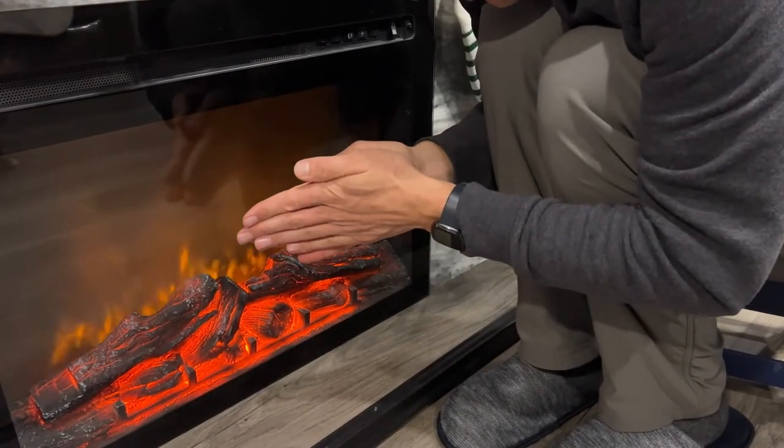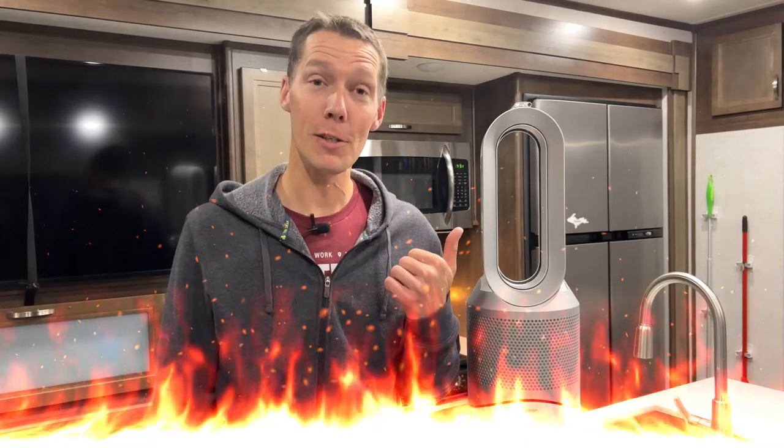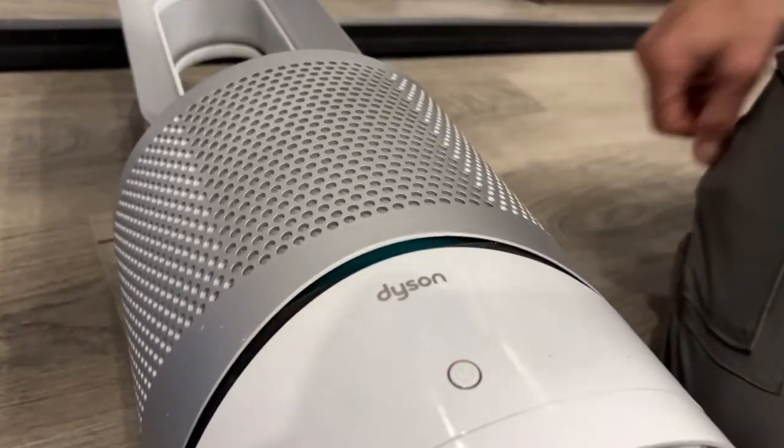Are you looking for the best heater for your RV and worried about it being a fire hazard? In this video I'll show you why the Dyson is perfect for RVs, why it's safe to use around kids and pets, and how it works.